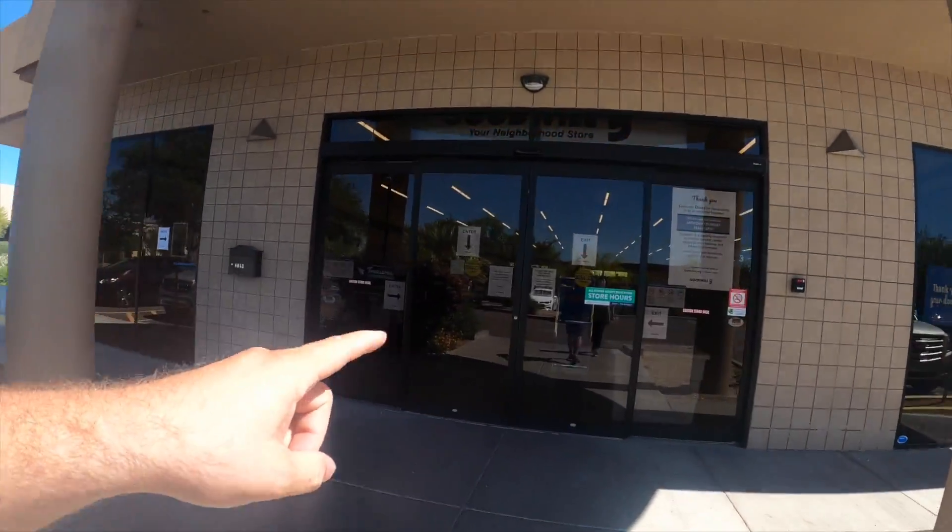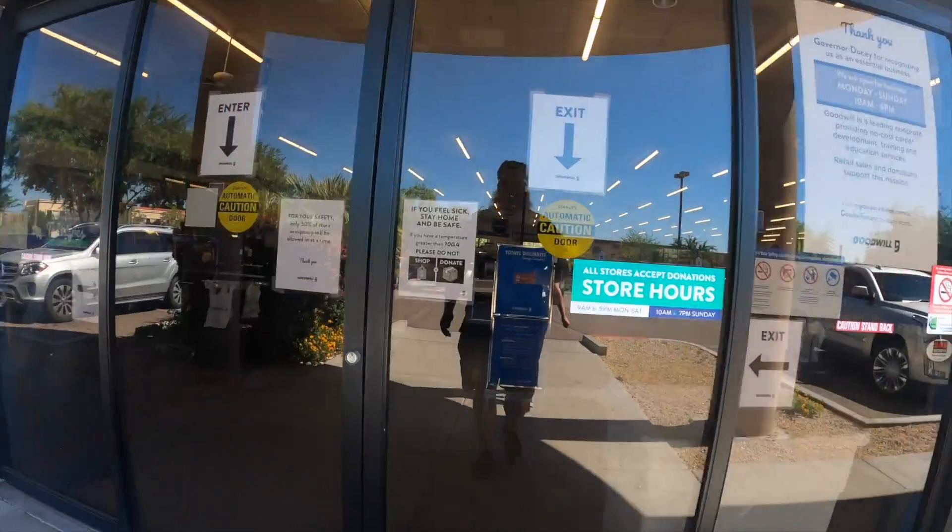The first Goodwill we're going to today is a fancy Goodwill. You want to know how you know? Automatic opening doors. You don't see that on every Goodwill here.